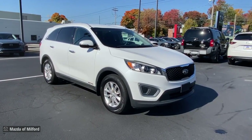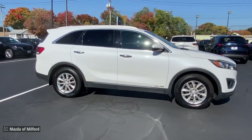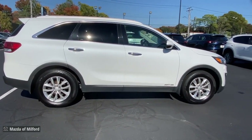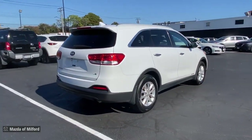Go home happy with the 2016 Kia Sorento. With less than 90,000 miles on the odometer, this vehicle provides excellent value. This versatile Sorento has what your family needs to get the most out of every journey.